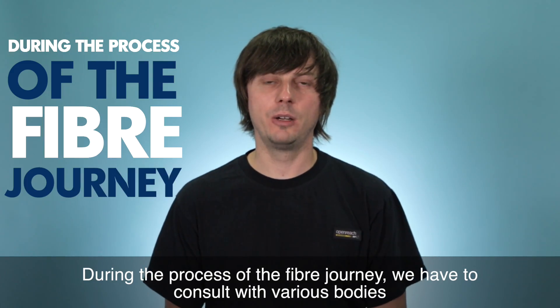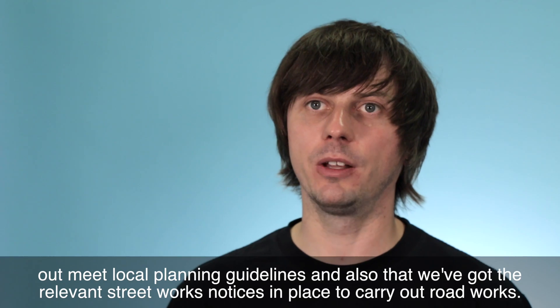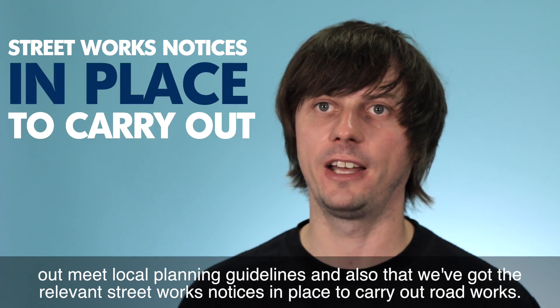During the process of the fibre journey we have to consult with various bodies in order to ensure that the works we're going to carry out meet local planning guidelines, and also that we've got the relevant street works noticing in place to carry out road works.